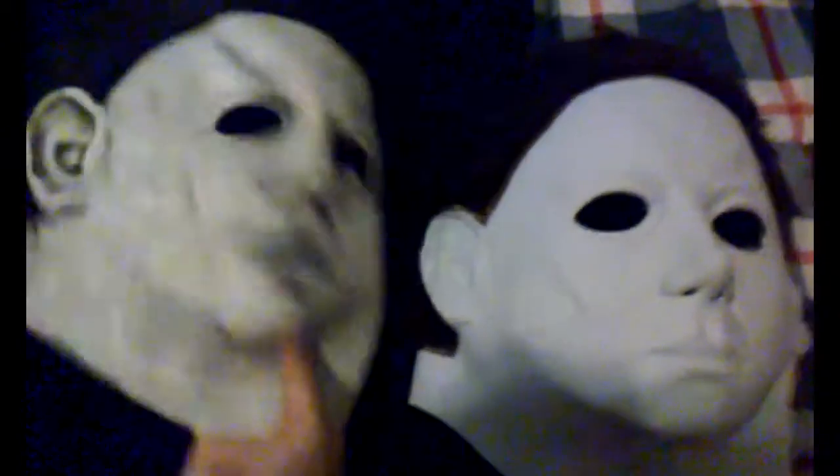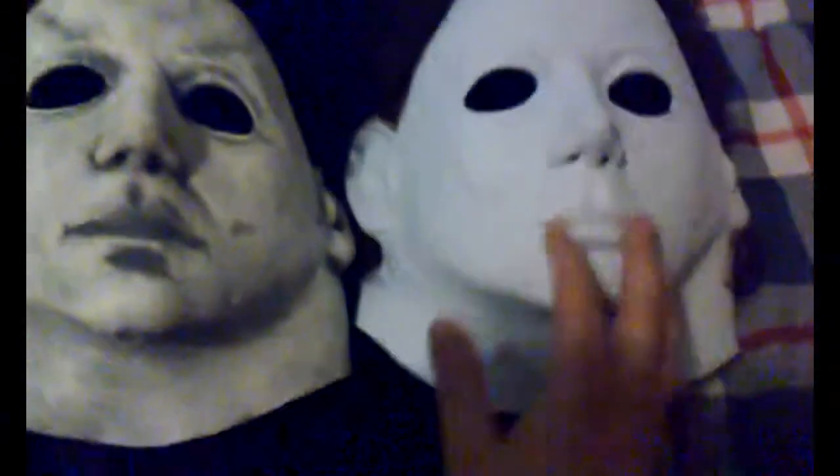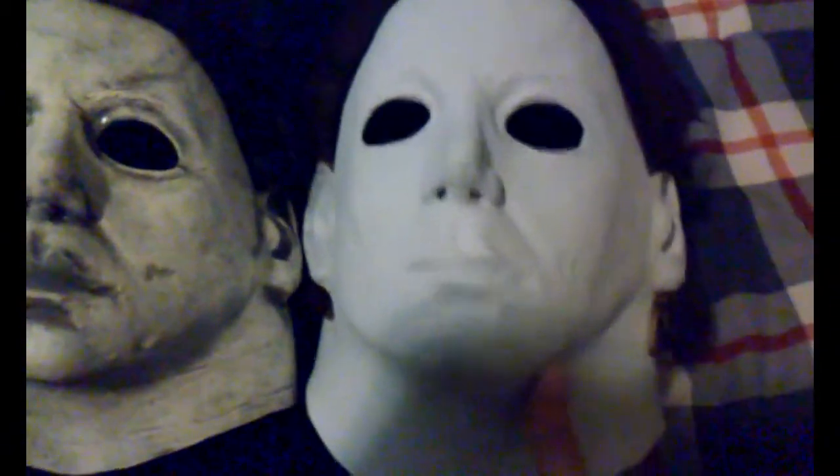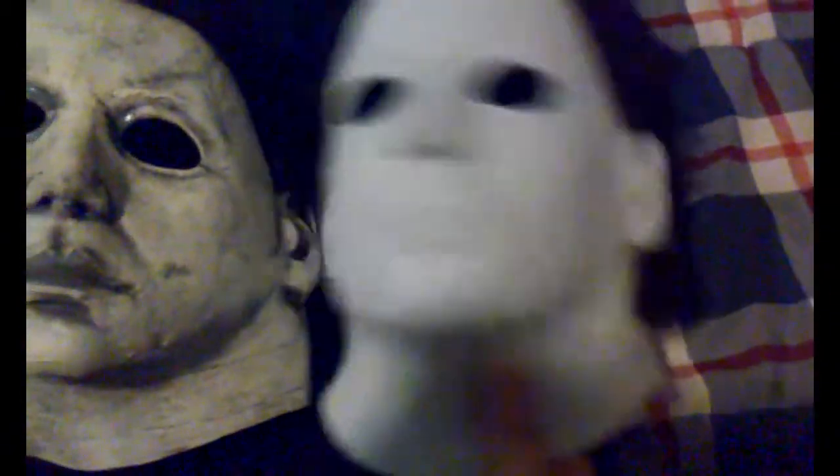I got the original one right here — let me just get it. Yeah, you can see the similarities and the differences. This one is better. In my opinion, this one looks like the one he wears — it looks identical to the one he wears in the film.